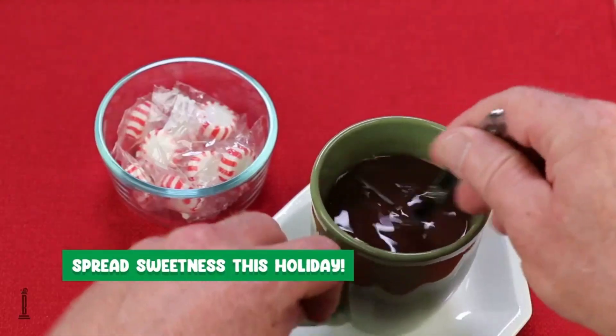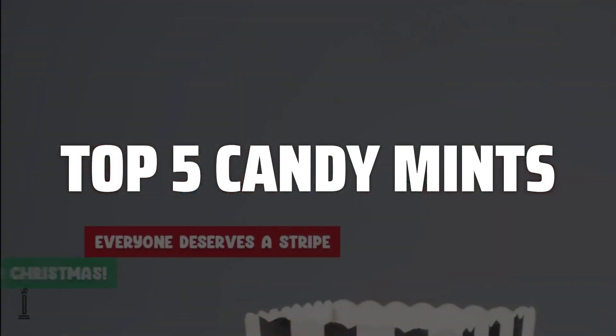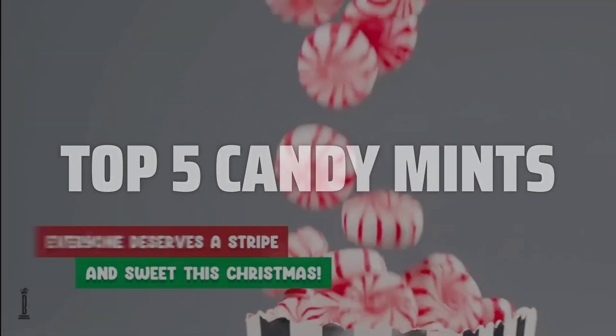To help you find the right model, we've listed the top 5 candy mints and their key features, plus the things you need to consider to help you choose the best one for you. Links to all products mentioned in the video are in the description below.